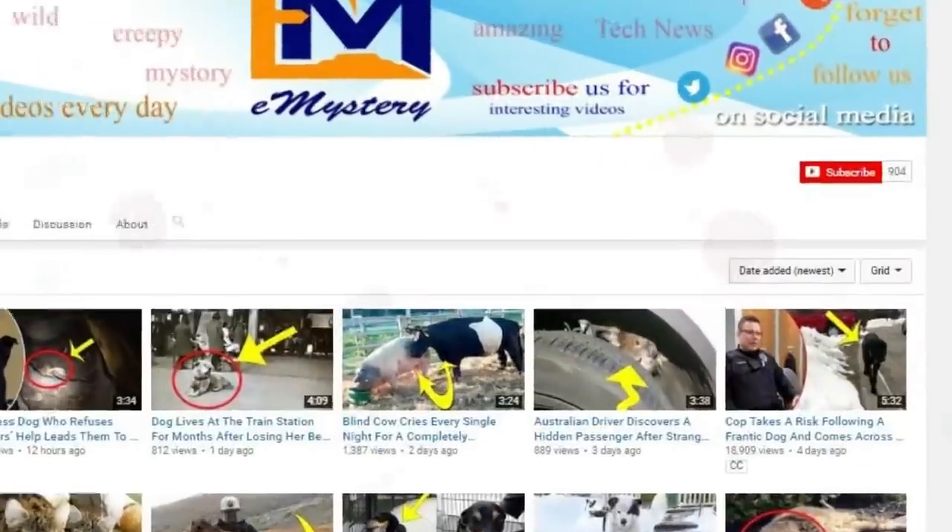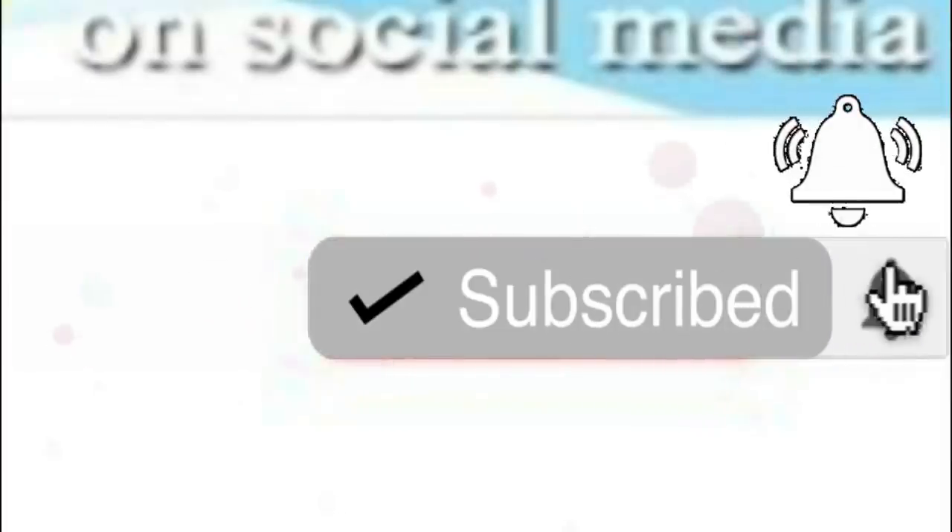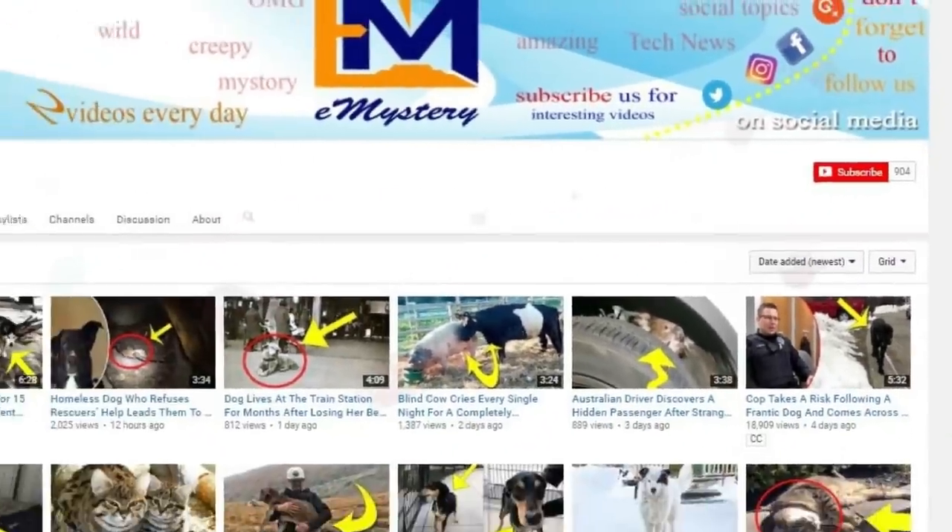If you liked this video, please hit the subscribe button and click on the bell icon to make sure you never miss a video from our channel.